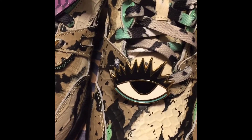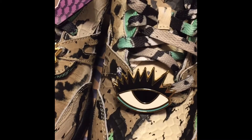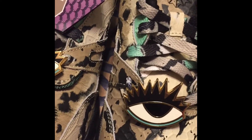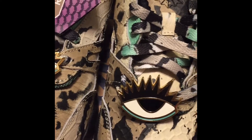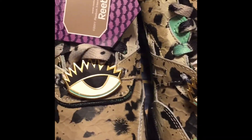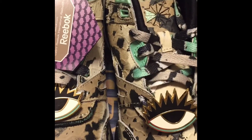I got these from Sneakers and Stuff, and a lot of people were saying they take long to ship — that's not true. I ordered them and got them today. I ordered them last Wednesday or Thursday, so they were pretty fast. They ship from Germany, I believe.